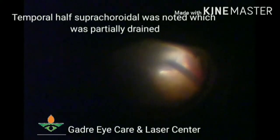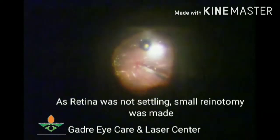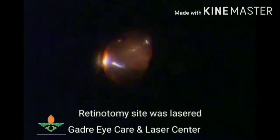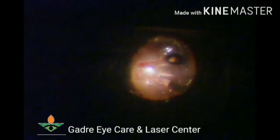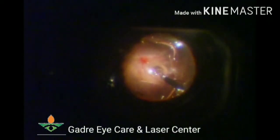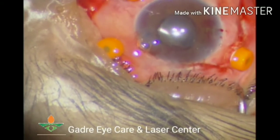The inferonasal opening was made on the nasal side because the suprachoroidal hemorrhage was expected on the temporal side. When we went in, temporal half of the suprachoroidal hemorrhage was confirmed. Vitrectomy was performed with PVD induction, with the irrigating fluid height kept high. The retina was detached but no break was found, so a small retinotomy site was made and the retina was attached. Air-oil exchange was then performed.